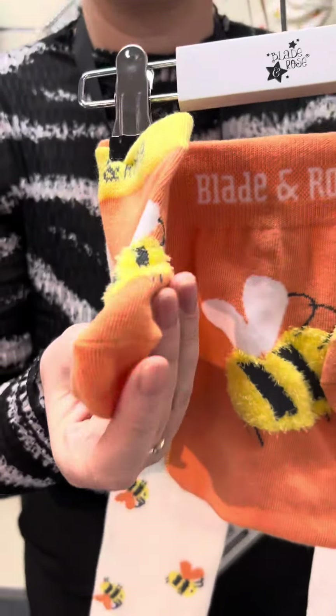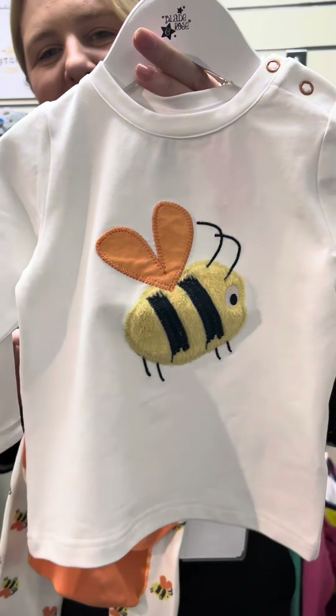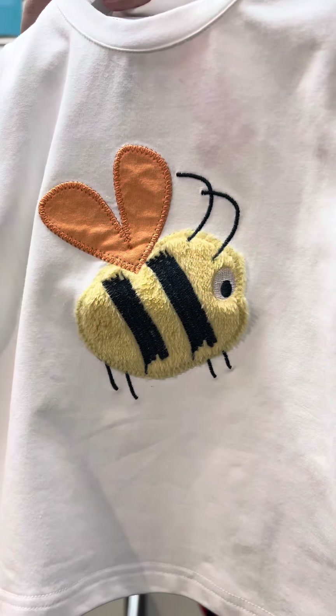The little socks have a little bee on each foot with a little fluffy knit. And then the long sleeve top in our bee collection is again really fluffy, really gorgeous sort of tactile material, with lots of beautiful stitching detail on the wings.